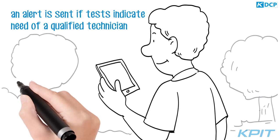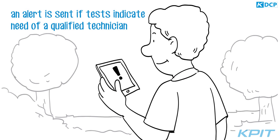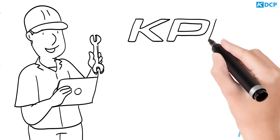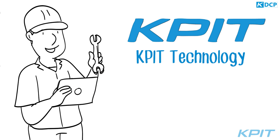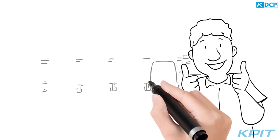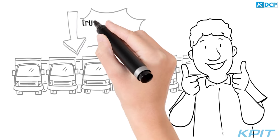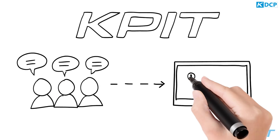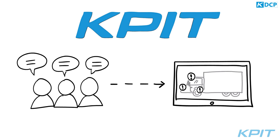If tests indicate the need of a qualified technician, an alert is sent to Alex for scheduling a maintenance appointment. The technician uses KPIT technology that dynamically proposes the next maintenance action to do. Alex says his truck downtime has reduced by 70%, and he feels like his vehicles are constantly under protection, thanks to the technology from KPIT.